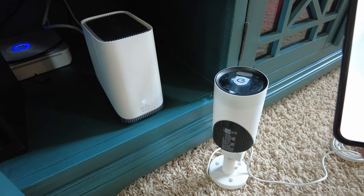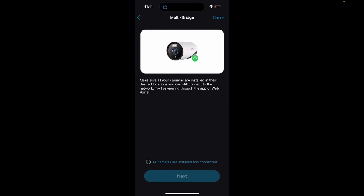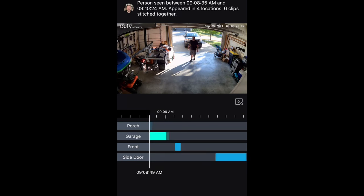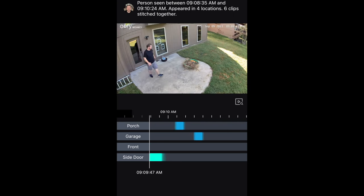Unlike traditional 24/7 CCTV systems where you have to run a cable from the camera all the way back to a recording station, these communicate with the Homebase wirelessly over your Wi-Fi connection. The cameras can also talk to each other on their own network — a feature called Multi-Bridge. The cross-camera tracking feature is amazing: here you can see me walking around the outside of my house, and the timelines skip the dead parts where no motion is detected, then kick back in for the next camera.